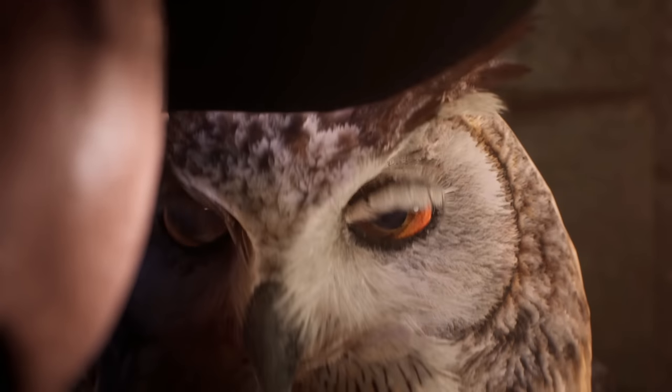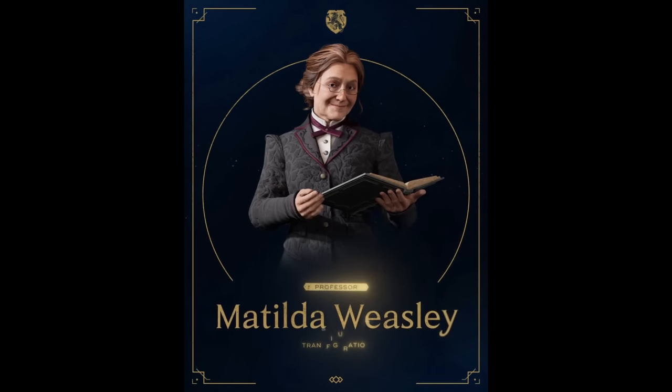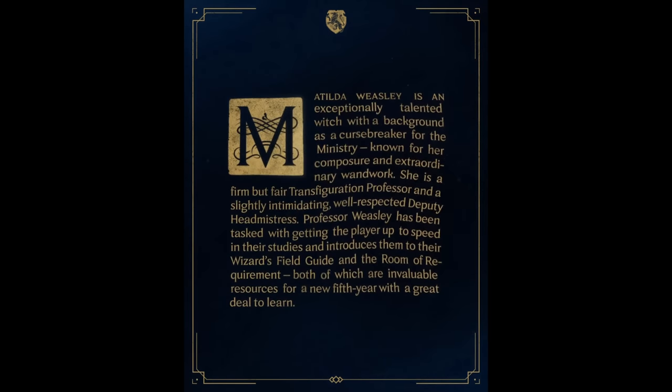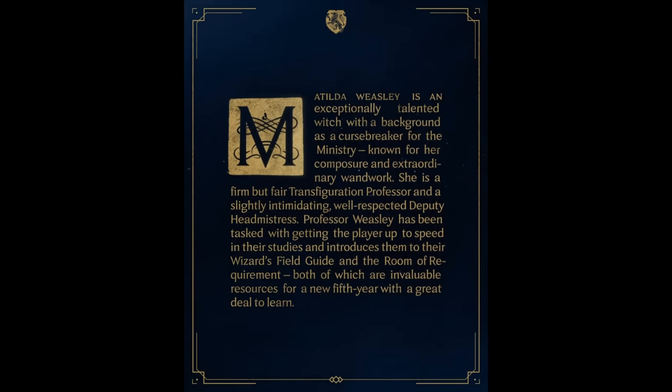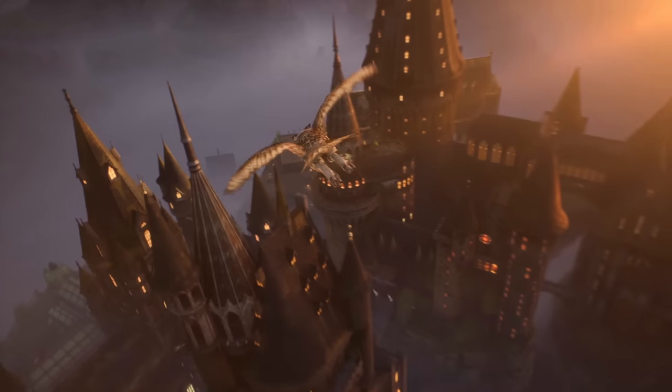I'm fairly certain that this is Professor Weasley, who is not only the transfiguration teacher but also the headmistress of the school. A century later, Professor McGonagall in the Harry Potter books was also the headmistress of the school, and McGonagall was responsible for sending out the Hogwarts acceptance letters to magical children. The owl then takes off and we get a beautiful aerial shot of the castle.